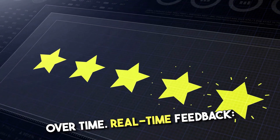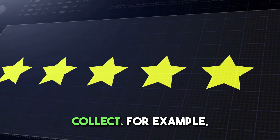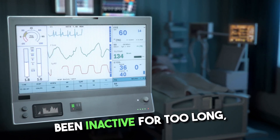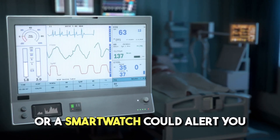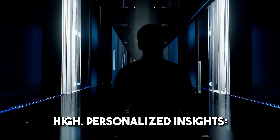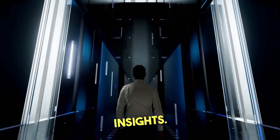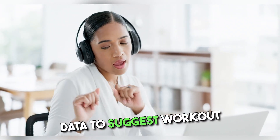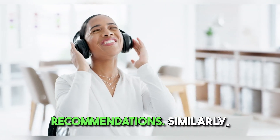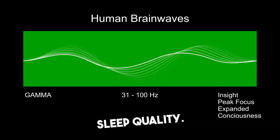Wearables offer real-time feedback based on the data they collect. For example, a fitness tracker might vibrate to remind you to move if you've been inactive for too long, or a smartwatch could alert you if your heart rate is unusually high. The data collected can also be analyzed to provide personalized insights — fitness apps can suggest workout routines, set goals, or adjust dietary recommendations, while sleep tracking data can offer suggestions for improving sleep quality.